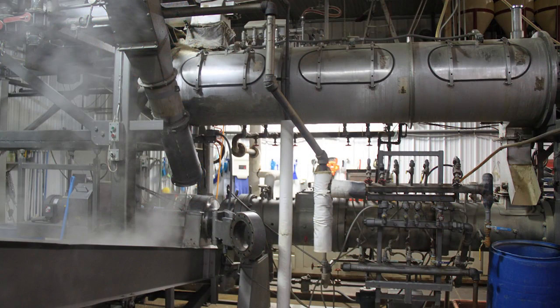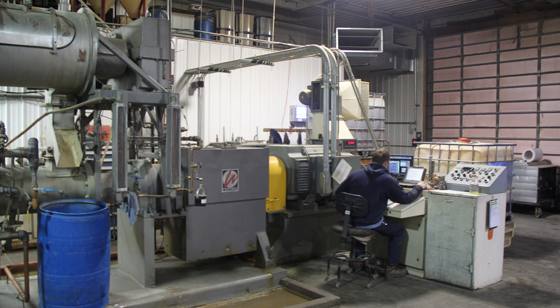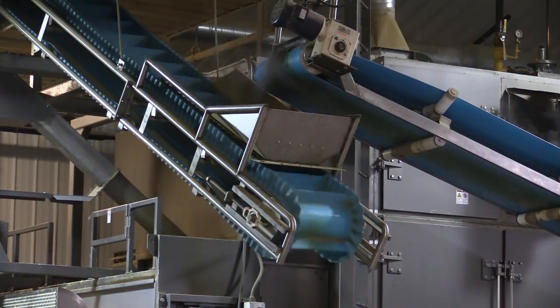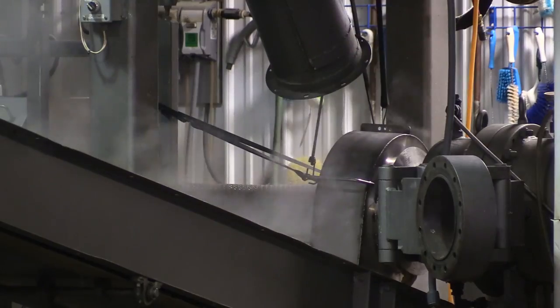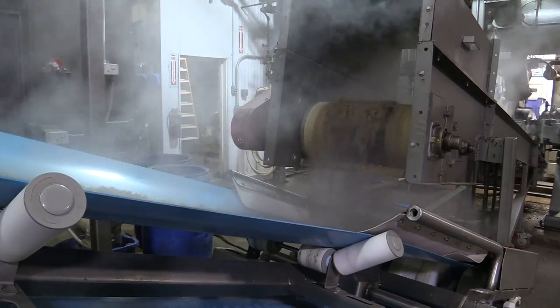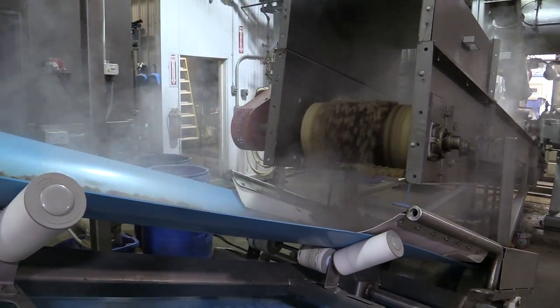The key component of this operation is this extruder, purchased used by Tom's father, Mike, about a decade ago. Mike was using it to make pig feed and organic fertilizer, but Sarah did some research and discovered it was better suited to making high-end pet food. Tom had lost his job with Cessna in 2009 during the economic downturn, and he came home to the plant across the highway from where he grew up to help grow the business with his sister.